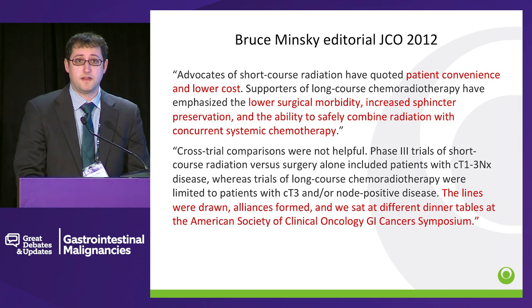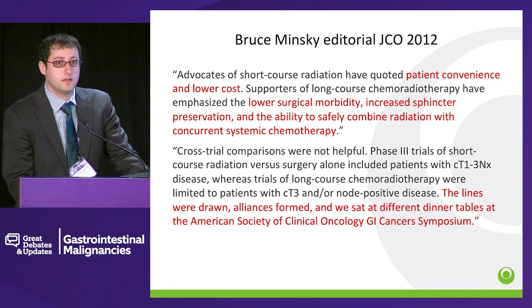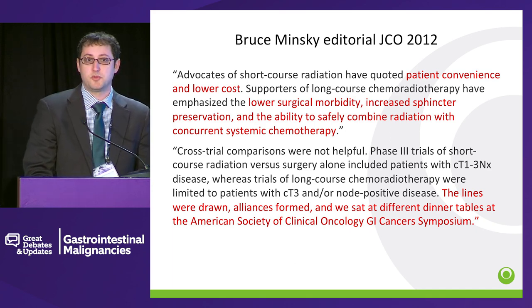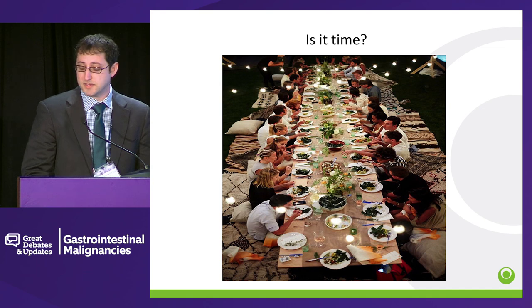This was a famous editorial written in 2012 by Bruce Minsky. His point was that there was a divide across the Atlantic on people taking a short course versus a long course approach. He said the lines were drawn, alliances were formed, and we sat at different dinner tables at the ASCO GI Cancer Symposium — with the North American approach being more of a long course chemoradiation therapy approach, and the European approach being a short course approach. The question is, is it time to get back to the dinner table?